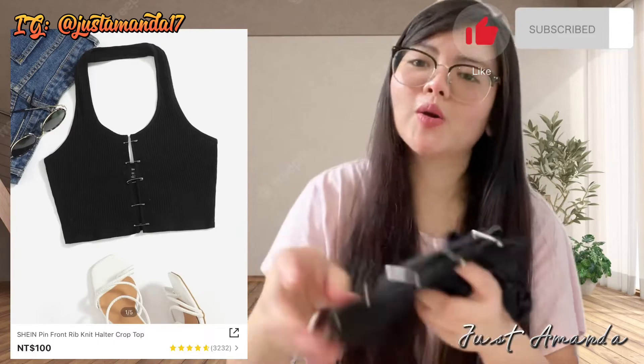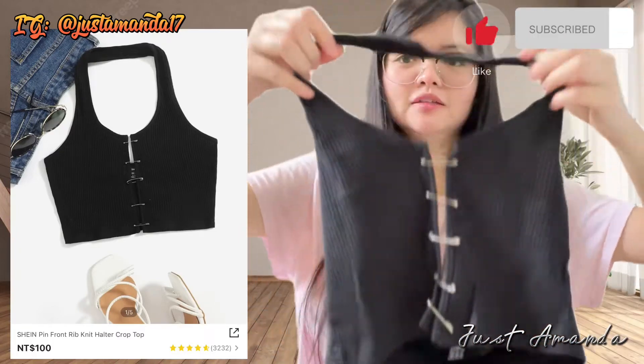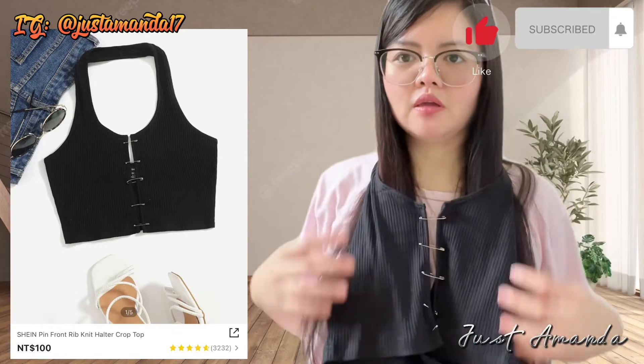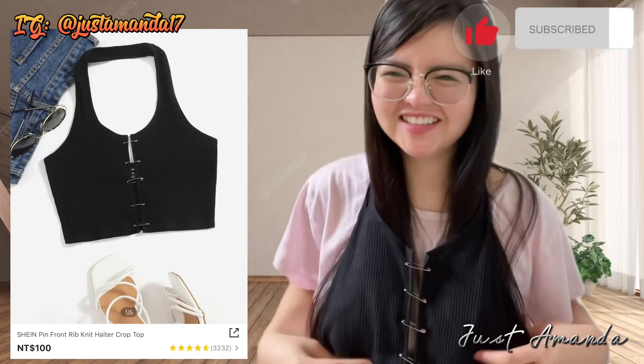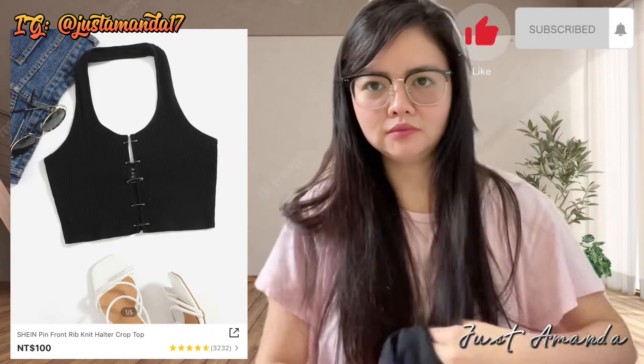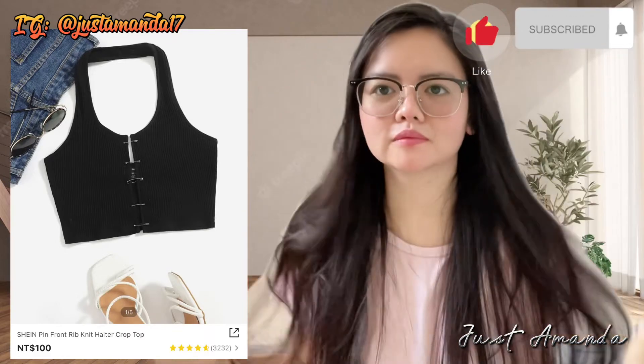Sabis ko talaga mag-edit. Nakita ko yung mukha ko. Ang ganda nito. Pag wala kayong per bible, marami ako — $100 lang. Marami. Bagay ito sa mga walang boobs. Pero bumili ako kasi gusto ko naman talaga.